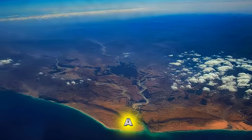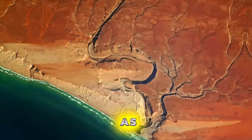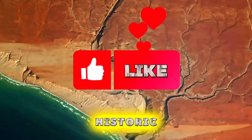Welcome to Somalia, a land of rich cultural heritage, stunning landscapes, and ancient history. Join us as we embark on a journey to explore the top 20 attractions of this captivating country, where vibrant markets, historic landmarks, and pristine beaches await.